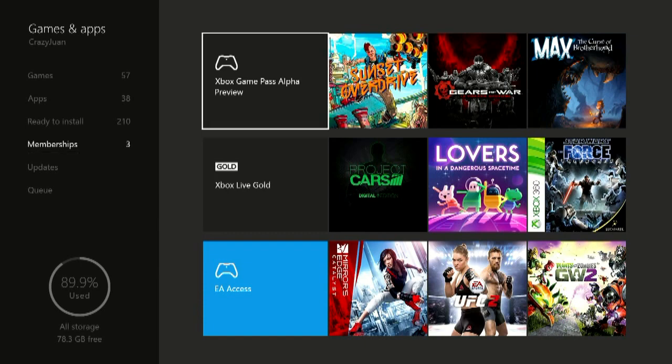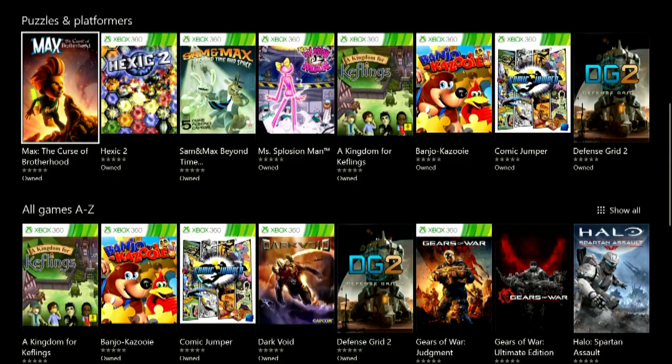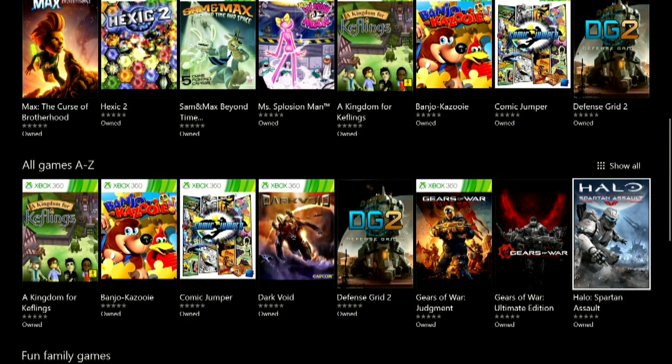So when you go into the Alpha Preview — I downloaded and was messing around with Banjo-Kazooie as a test — you get kind of a similar front page that you would see in the Game Store, with Featured, some categories, and Games A to Z.